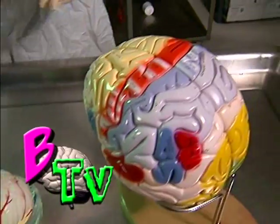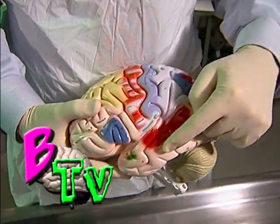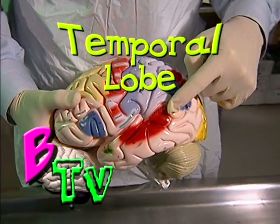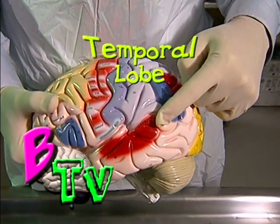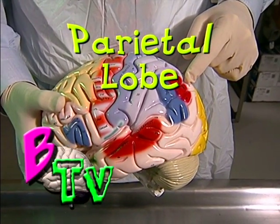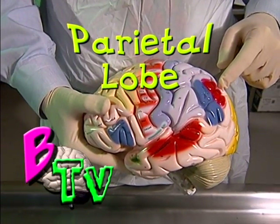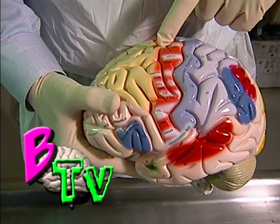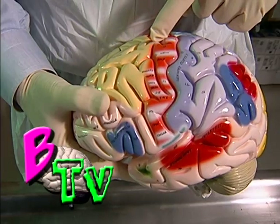In the red area located in the temporal lobe is the part of the brain that listens to the instructions, interprets it, and understands that they need to stand up. The purple area, in the parietal lobe, tells the person's arms and legs how to move from the bed to the chair. And finally, in the striped area, are the brain cells that tell the arms and the legs actually to move.